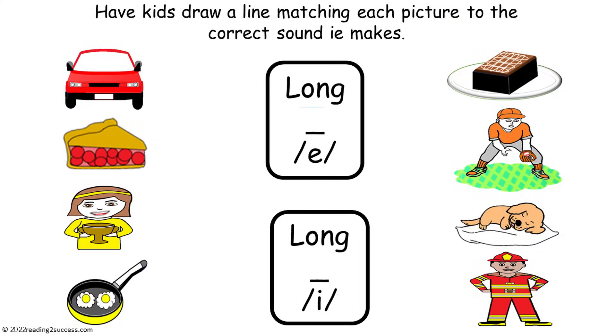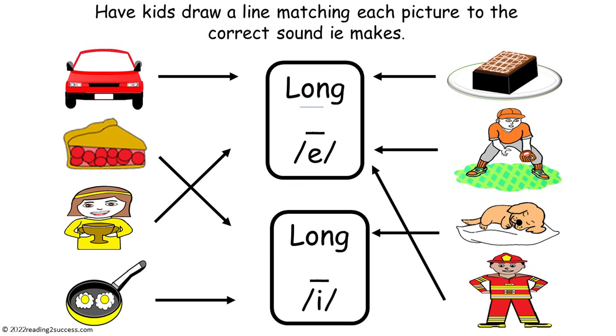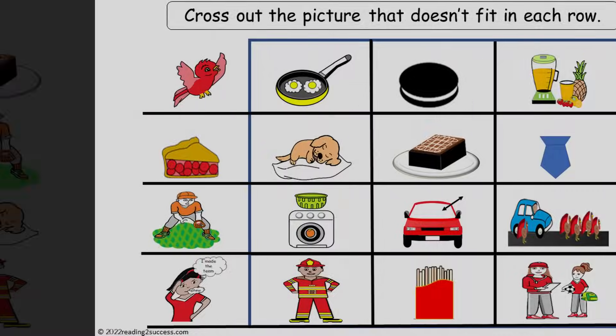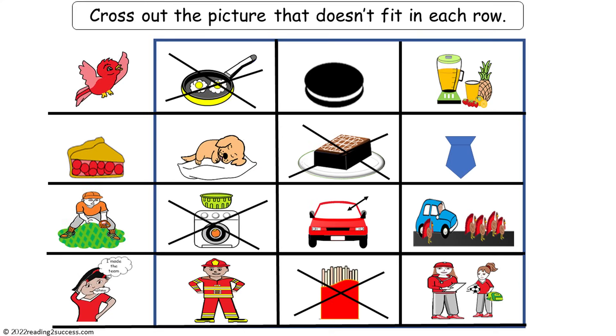Now have kids draw a line matching each picture to the correct sound IE makes. This is the completed example. Now have kids cross out the picture that doesn't fit in each row. This is the completed example.